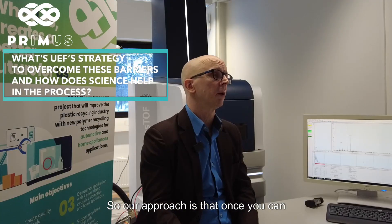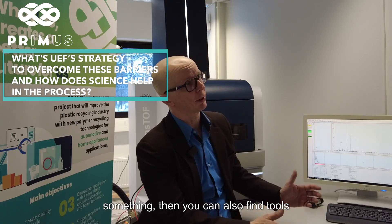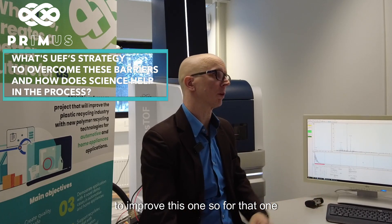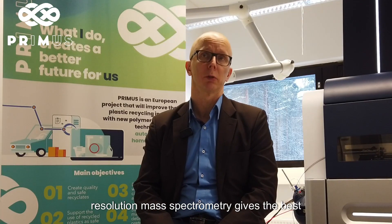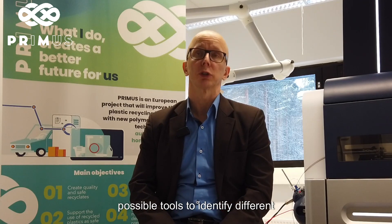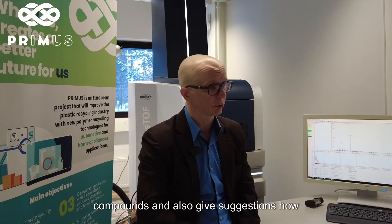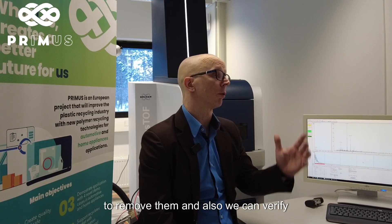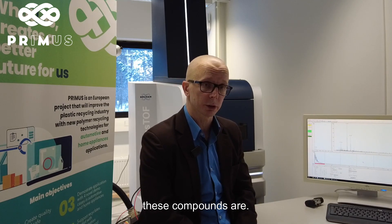Our approach is that once you can measure something and characterize something, then you can also find tools to improve it. This high-quality, high-resolution mass spectrometry gives the best possible tools to identify different compounds and also give suggestions on how to remove them. We can also verify how effective our processes for removing these compounds are.